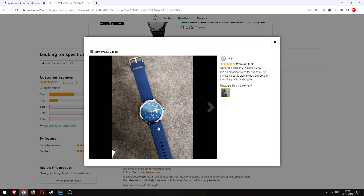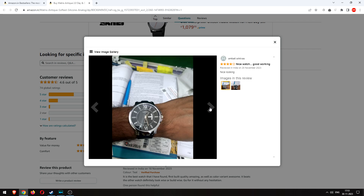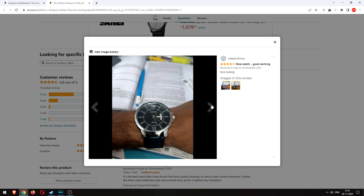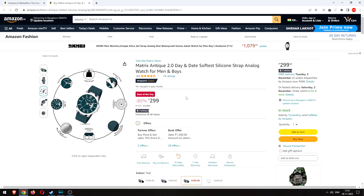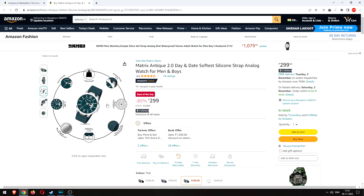Honestly the blue one doesn't look bad. For around 300 rupees, you could take a risk — I've spent more on entry-level straps. The case is stainless steel with a GMT bezel function, which is not bad. The only real concern is that one foot of water resistance.